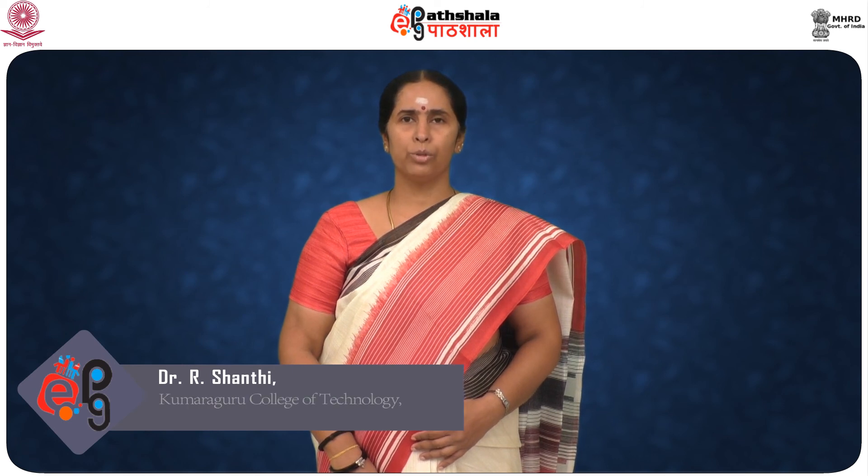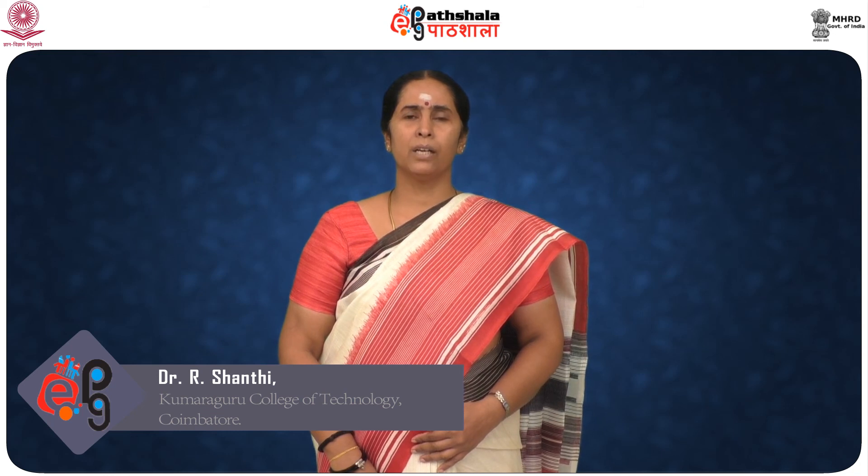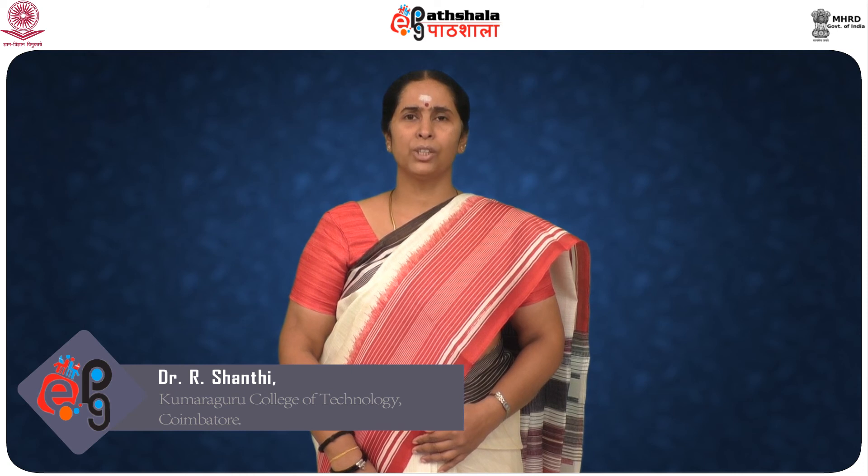Hello students, welcome to ePathushala. I am Dr. R. Shanti from Kumaruguru College of Technology. In the previous session, we have seen fashion accessories, footwear and gloves. Now I shall give you some input on a few fashion accessories.